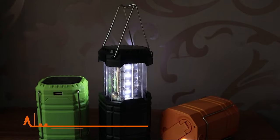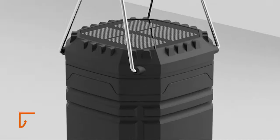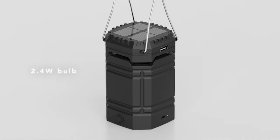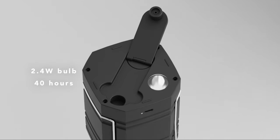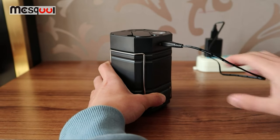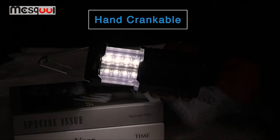The Meskul Hand Crank Lantern is your ultimate outdoor lighting solution. This lantern features a main light with 12 LED bulbs providing 360 degrees of illumination — equivalent to a 2.4 watt bulb that can shine brightly for up to 4 hours, or gently for an impressive 40 hours. What truly sets it apart is its versatility: you can charge it via a regular 5 volt USB cable, harness solar power, or use the hand crank during emergencies.